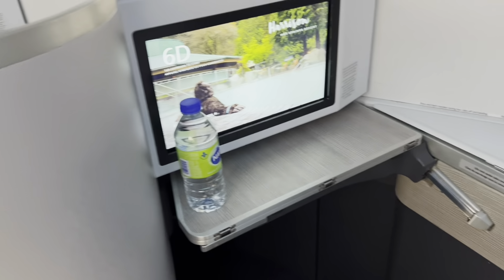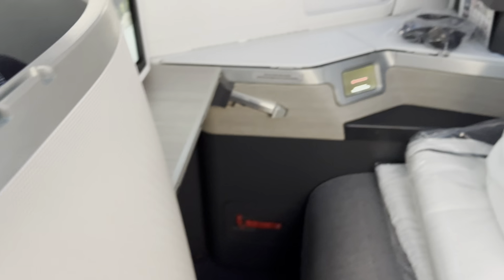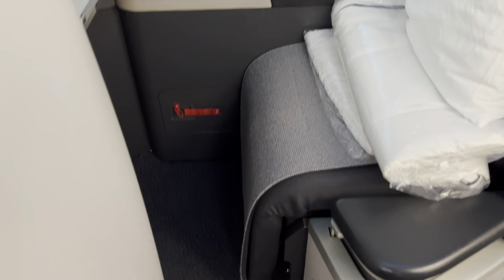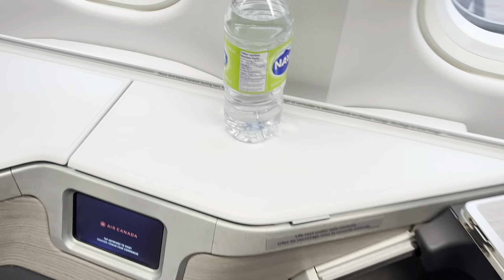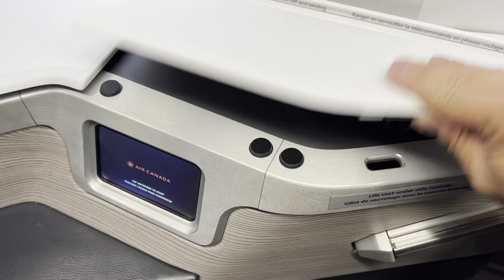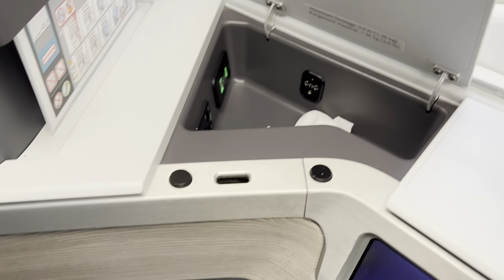Here's a short video of the seat beside me, 6D, and then behind it 7D — fairly spacious. The next video is my seat, 6A. I like that they have this countertop where you can put a lot of things. There's the remote control and a little space for storage.